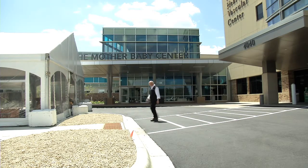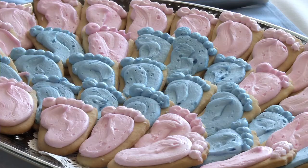We're really being able to provide our families an opportunity to be together, to not be separated, in a place that is providing the best possible care for both. The Mother Baby Center at Mercy wants to make sure new mothers get the best experience possible.